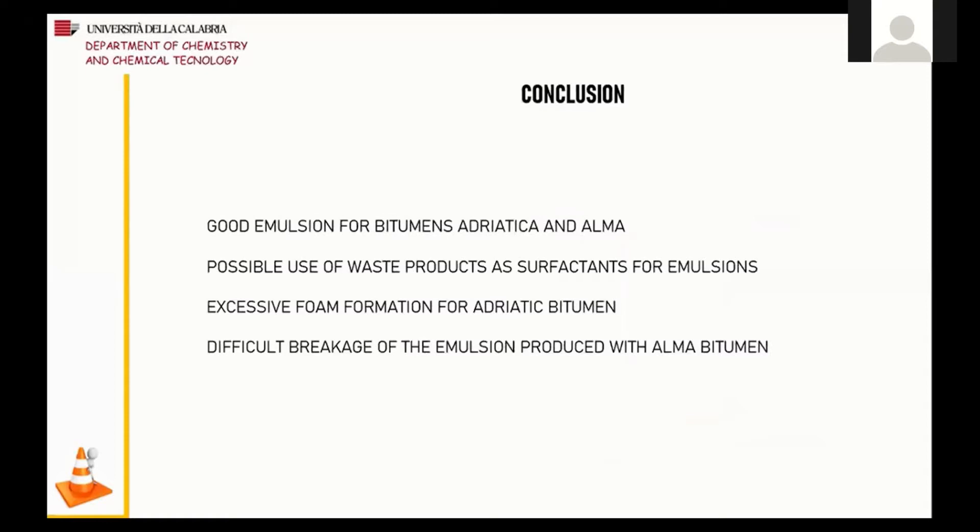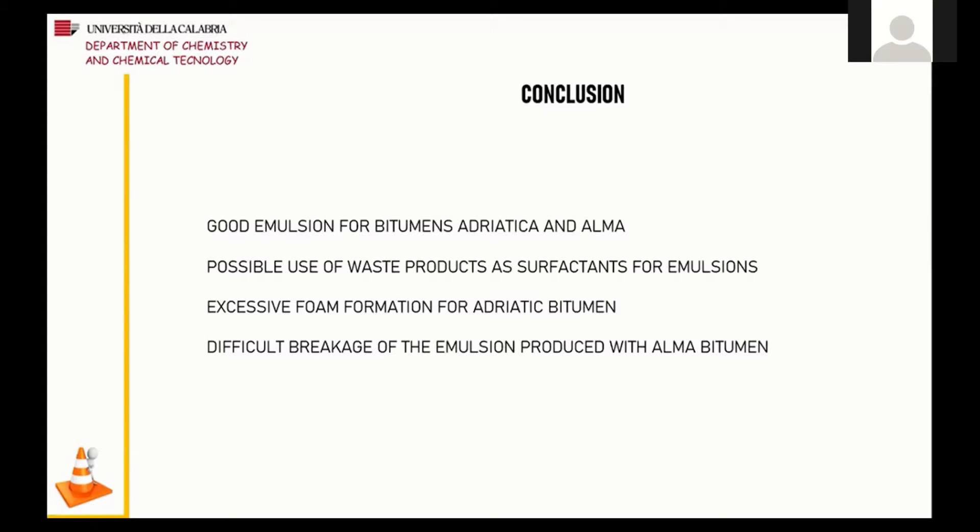In conclusion, rheology has been useful for studying the stability of emulsions, while NMR is a powerful and useful technique for characterizing bitumen. We obtained good emulsions for both bitumens and tested the use of eco-friendly waste products as emulsifiers for bitumen. Unfortunately, we had some problems, such as excessive production of foam, but the study is at the beginning and we hope to be able to improve our results. Thank you for your attention.